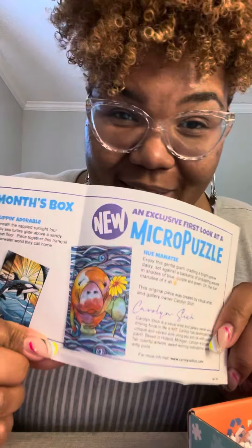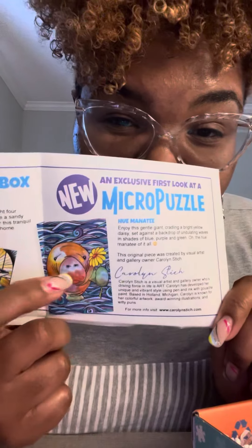And then there is like an exclusive puzzle that we're getting as subscribers — we're getting it first — called Humanity. So it's get it, Humanity. I'm such a nerd.